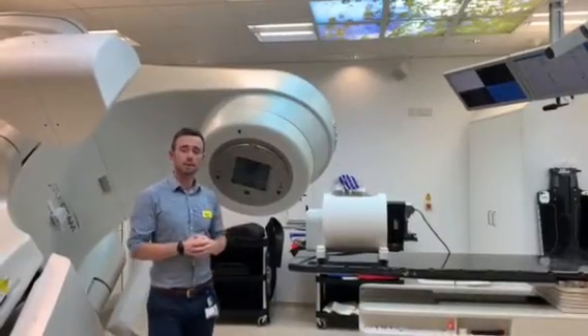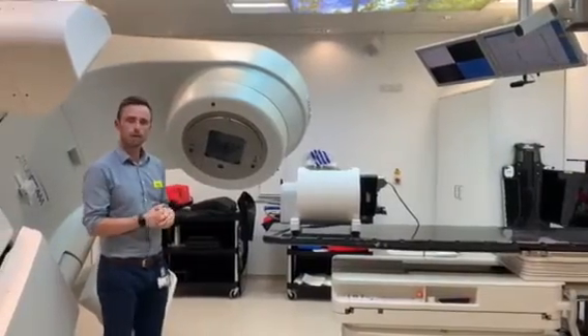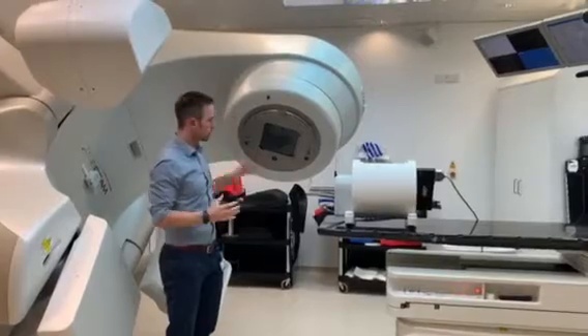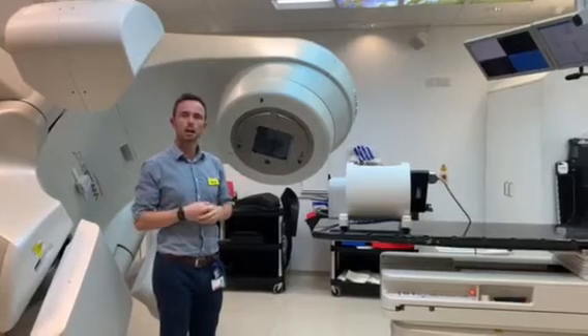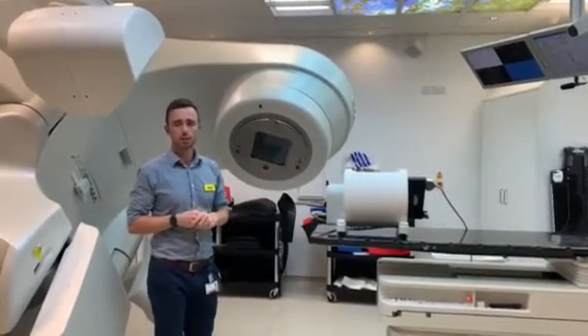A huge part of my job is keeping patients safe, as well as the development and implementation of new techniques. Here you find me inside the treatment room — the patient would normally lie on the couch here. This is the treatment head; this is where the x-rays come out of the head and shine onto the patient and treat their cancer. It's very complicated inside the head of the machine, and it's really important that all of those separate bits of kit work well together to create the right dose of radiation inside that patient. It's part of our job to make sure each bit of that kit is functioning correctly.